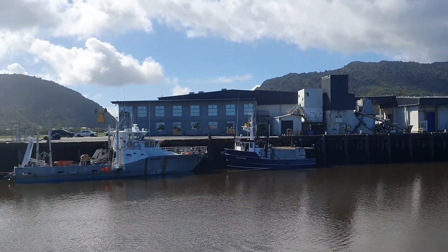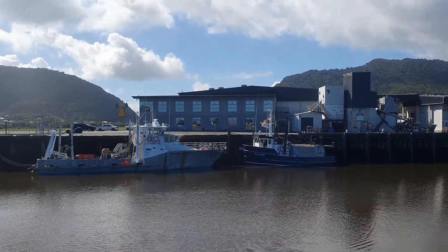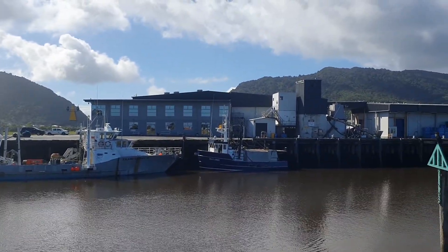There we go, coasters — the Island Leader 2 in Westfleet. Looking good. Catch you later.